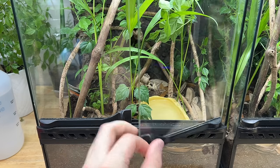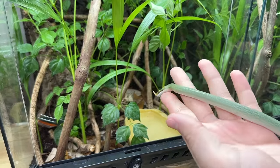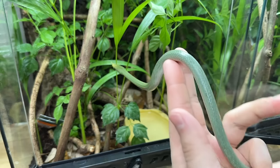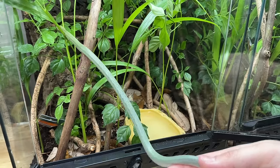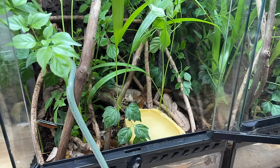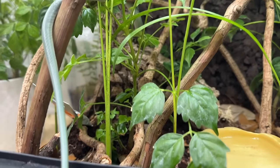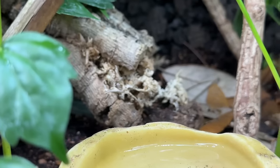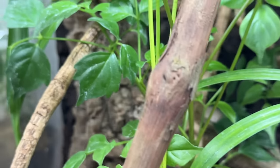Okay Nib, here we go. Beautiful — here you go, girl, up you go. Awesome, look at her. So right off the bat, looks like Nib's already going to retreat into the hide we created for her with the cork bark.